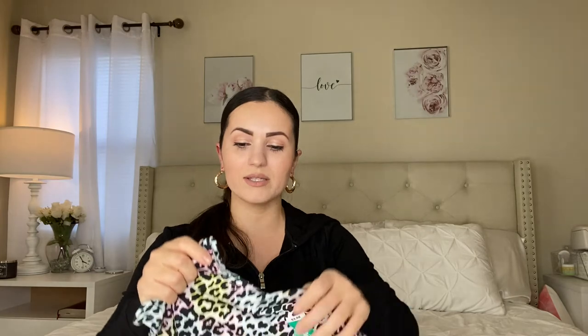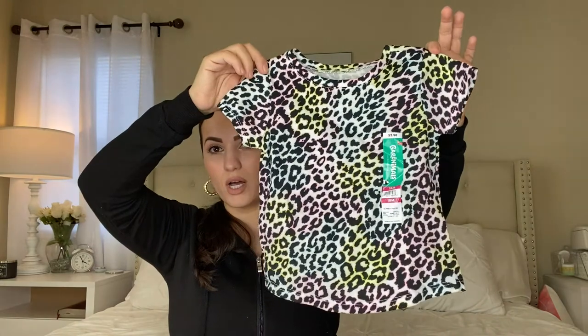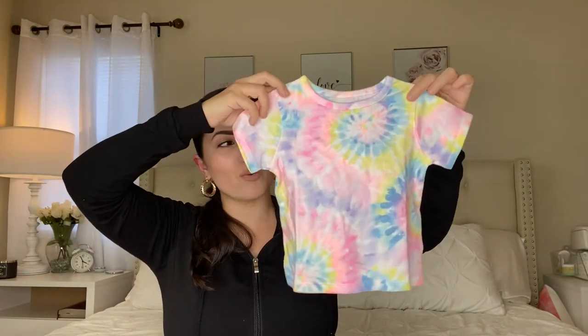I have two more shirts to show you before we move on to the pants. This next shirt is super adorable — it's a colorful animal leopard print, same price at $3.98. Then there's another tie-dye shirt — it actually looks like the same print as the tie-dye bodysuit, the only difference being one is a bodysuit and one is a shirt. It's really a spring and summer style which I love. Most of these are $3.98, except for that one bodysuit that was a dollar — Walmart's prices are just mind-blowing.